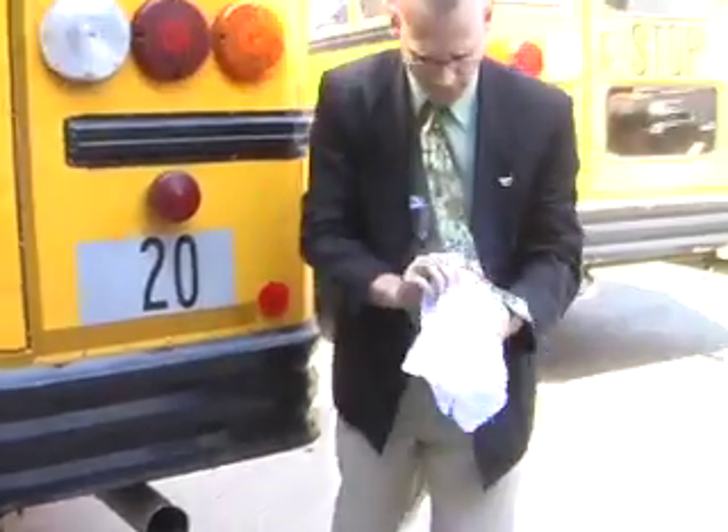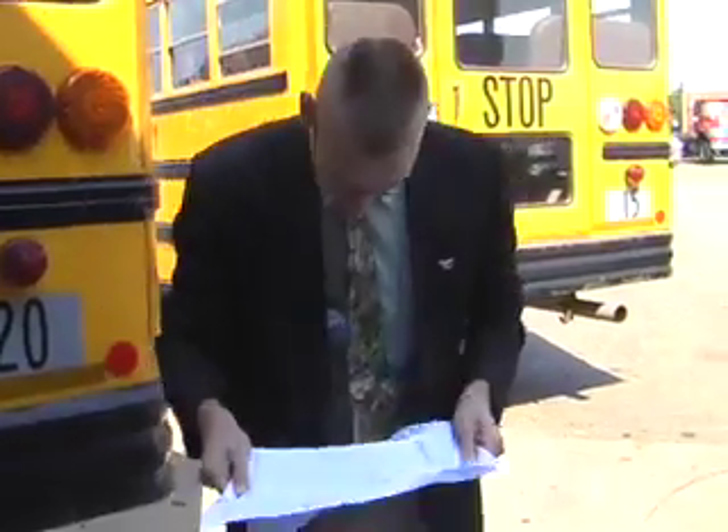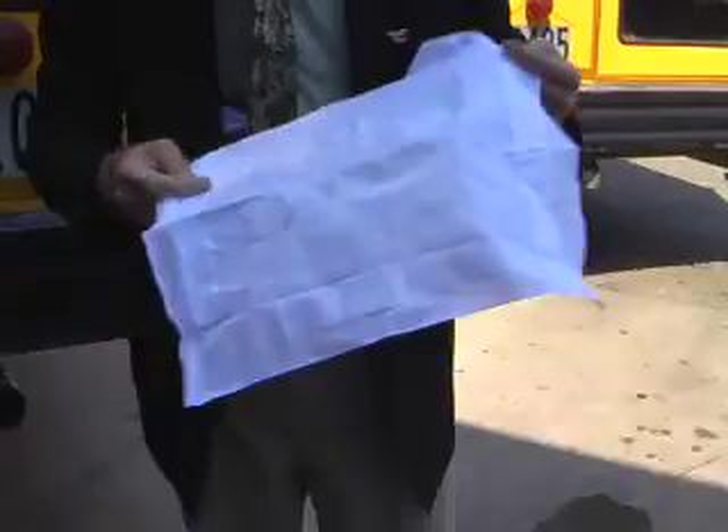Alliance City Schools and Minerva Local Schools — we helped them with a grant from the Ohio EPA. It's a grant for $92,000 to retrofit six of their buses each with the state-of-the-art pollution controls.